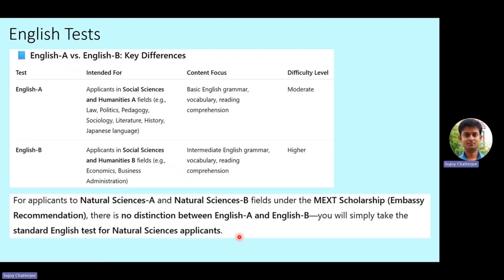English A is applicable for Social Sciences and Humanities A. The disciplines in this category include law, politics, pedagogy, sociology, literature, history, and Japanese language. The focus of the English A test will be on basic English grammar, vocabulary, and reading comprehension, and the difficulty level will be moderate.